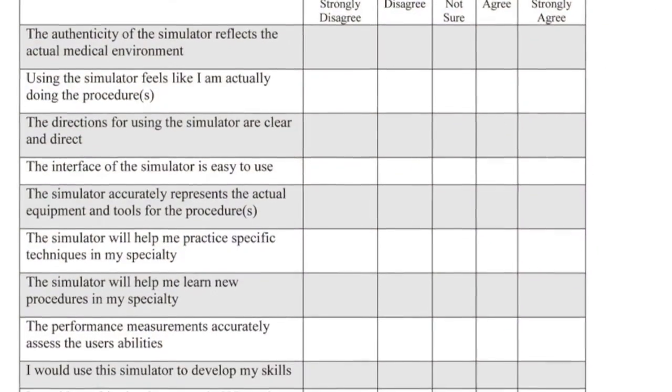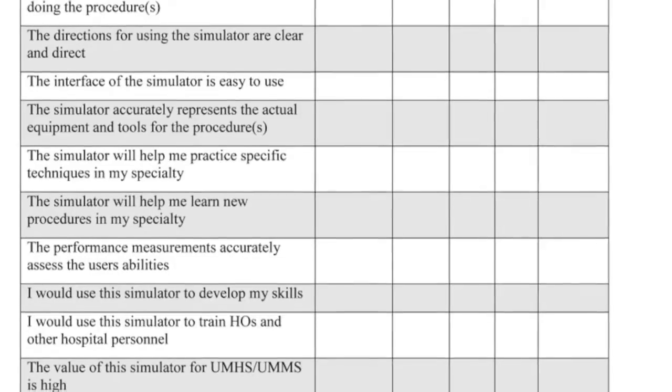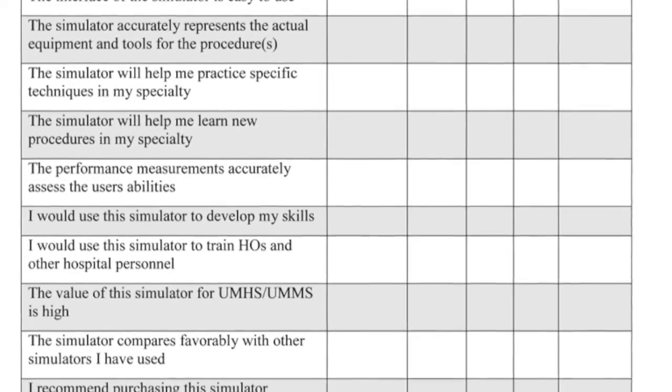The form includes information about faculty perspective on the simulator, the realism of the simulator, and how they would potentially incorporate that into their curriculum. We then take those forms, compile them, and present them to our steering committee to help make the best simulator purchase decisions that we can make.